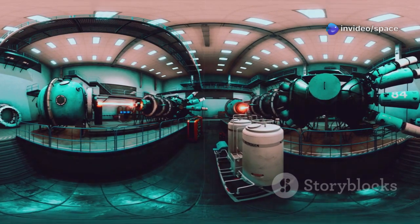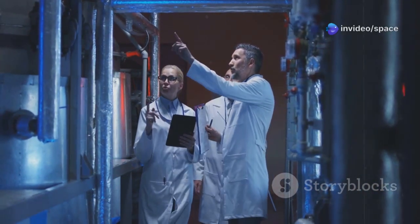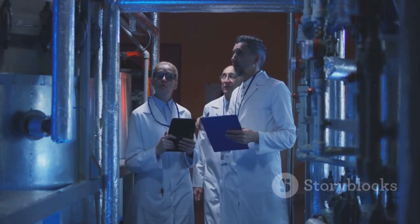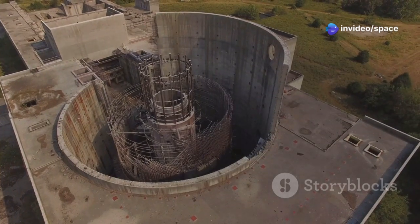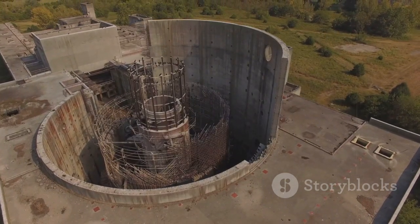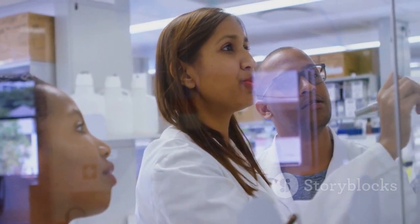This anomaly was akin to finding a half-eaten cake with no crumbs left behind — a scientific conundrum that demanded an explanation. Scientists were baffled: how could such a significant amount of uranium-235 be missing? Theories ranged from contamination to unknown geological processes, and the scientific community was abuzz with speculation. Determined to solve the mystery, researchers from around the world began to investigate. They scoured the mine, analyzed geological samples, and conducted numerous experiments. After much head-scratching and rigorous investigation, they stumbled upon an incredible explanation. The answer lay not in human error or contamination, but in the natural history of the Earth itself.